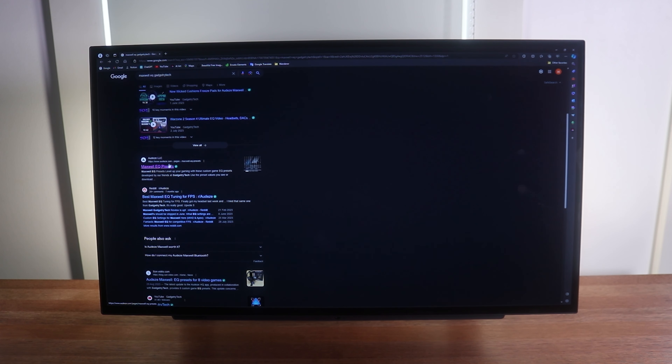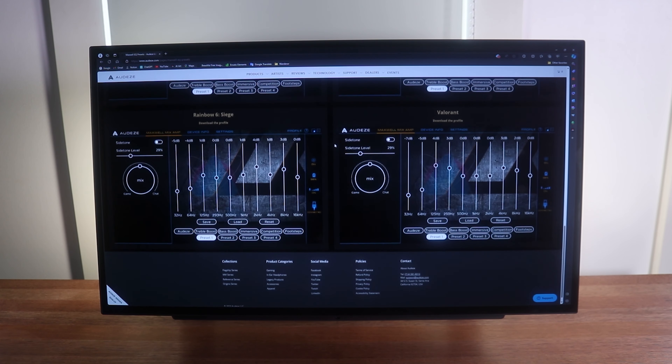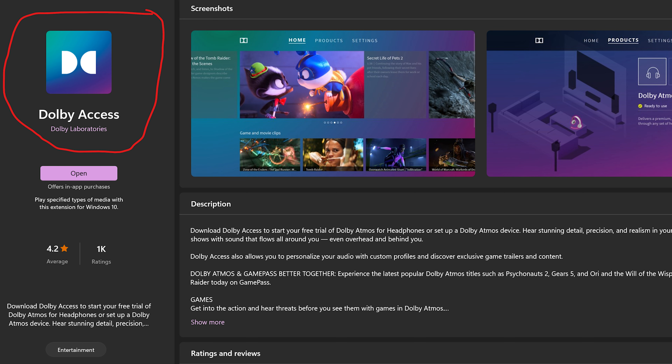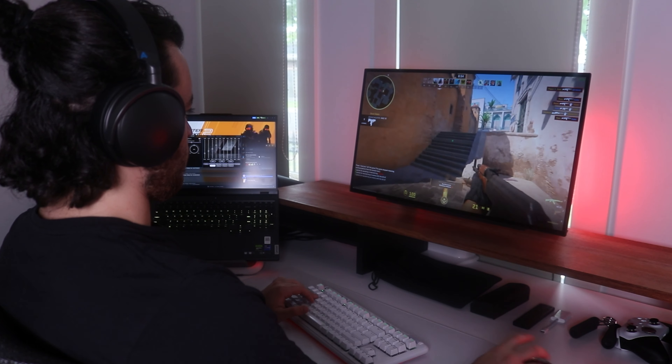The first tip is to download the custom EQs that Gadgetary Tech, a YouTuber, has created in collaboration with Maxwell. They have created custom EQs for almost every popular competitive title. After applying the custom EQs I went back to CS:GO and to my surprise the performance was way better — it was night and day — so if you're going to use this for FPS I definitely recommend doing this. The second tip is to download the Dolby Atmos software and turn it on in Windows. If you get the Xbox version of these, which I recommend if you're only going to use it for PC, it will already come with a Dolby Atmos license. But if you got the PS version like me because you want to use it with your PS5 occasionally, I recommend buying the Dolby Atmos software, which is only about $16, and this will dramatically improve the imaging performance.